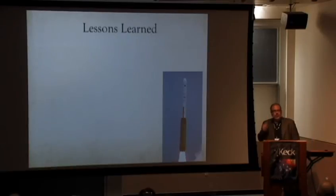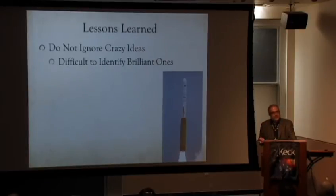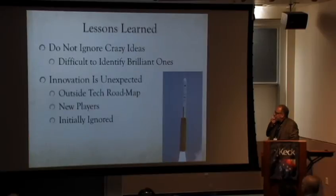What are the lessons learned? First: don't ignore crazy ideas, because they may be brilliant ideas someday. You don't know which ones will be brilliant — it's very hard to predict. I've made it a personal quest: whenever someone says they want to do something with a CubeSat, I never say 'you're crazy, you cannot do that.' I may say it's difficult, but I'll never say it's impossible — because they'll prove me wrong. Innovation is unexpected. You don't know where it's going to come from.